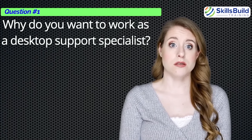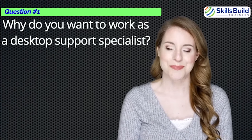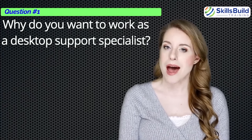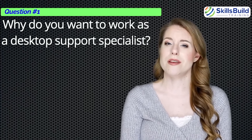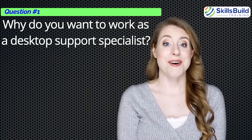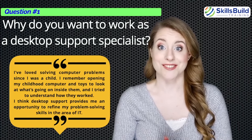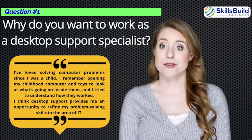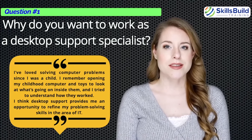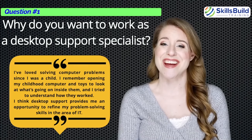Question number one: Why do you want to work as a desktop support specialist? Your answer should indicate that you have a real knack for solving problems. Instead of just saying 'desktop support is my passion,' try to be original. A good answer would be: 'I loved solving computer problems since I was a child. I remember opening my childhood computer and toys to look inside and understand how they worked. I think desktop support provides me an opportunity to refine my problem-solving skills in IT.'